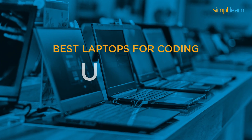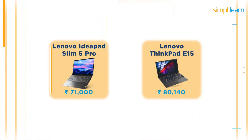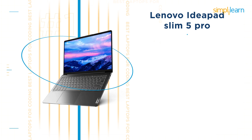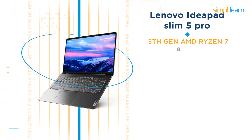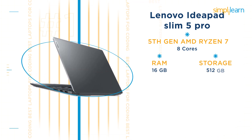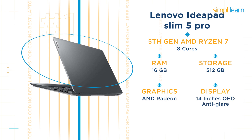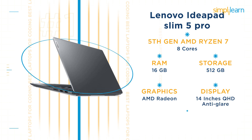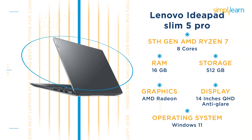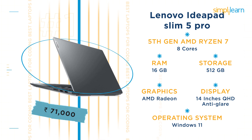Now moving on to the best laptops for coding under Rs 90,000. Here we have two laptops well suited for coding. The first is the Lenovo IdeaPad Slim 5 Pro. It features a 5th gen AMD Ryzen 7 processor with 8 cores, 16GB RAM, 500GB storage, and integrated AMD Radeon graphics. It has a 14-inch QHD anti-glare display, pre-loaded Windows 11 with lifetime validity, and nearly all-day battery life. Its current price is Rs 71,000.